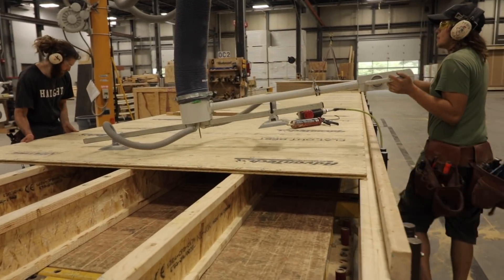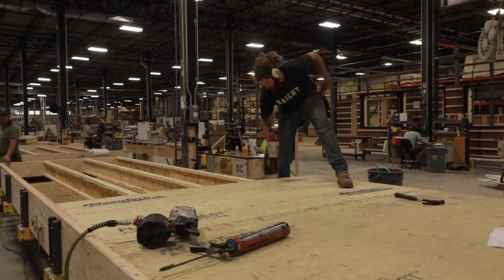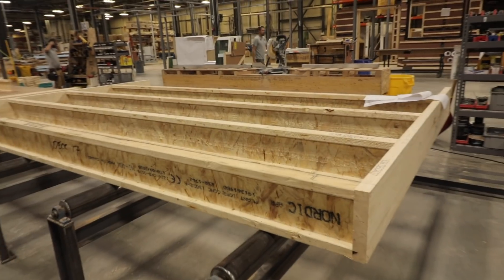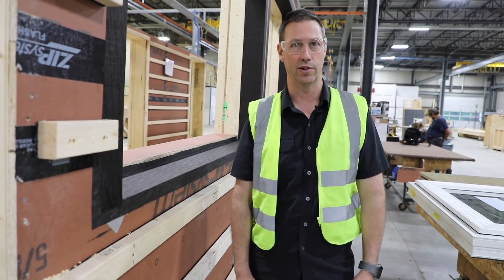An interesting note about this factory: all the framing stations are at about waist height. None of the framers are bending over or nailing down low. Everything is at a nice comfortable table-minus height. Such an interesting factory — dream come true to meet Ted as well. Amazing company.